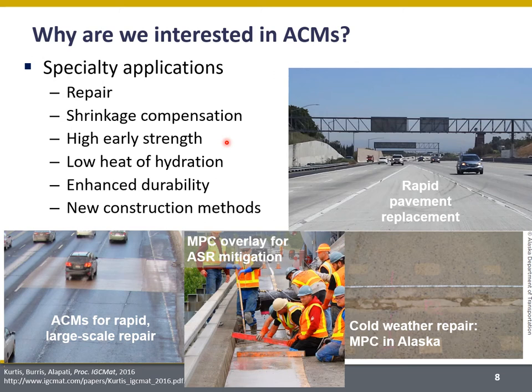ACMs can be used for rapid replacement of pavement over a weekend. These are some pavements in California — they've got decades of experience using ACMs to replace lane miles of pavement over a two-day period. They're also used in the Midwest; this is an ACM pavement in Chicago used to replace an elevated pavement structure. They also can have low heat of hydration, so they can potentially be used for mass concrete.